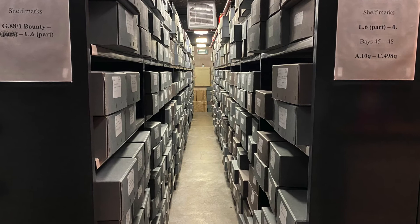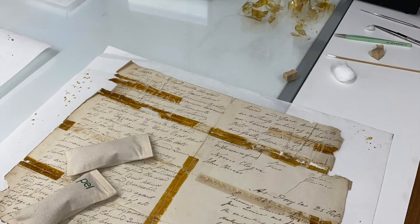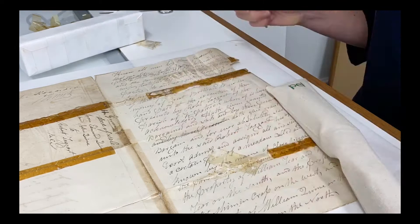Here we are in the Library and Archives reading room. The store has five levels, mostly boxed items, and the newspaper store where we hold a large collection of newspapers that are gradually being digitised. Here I am in my side of the studio. I work on a variety of paper-based collections, but at the moment I'm treating letters for the reading room. Here I'm removing some degraded tape.